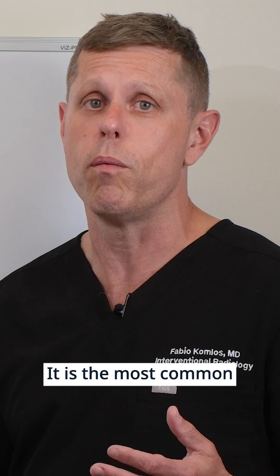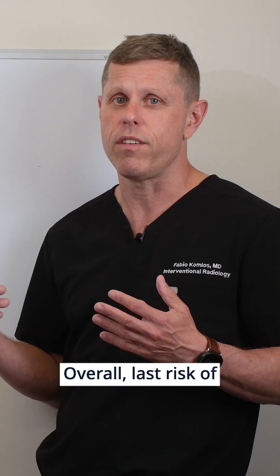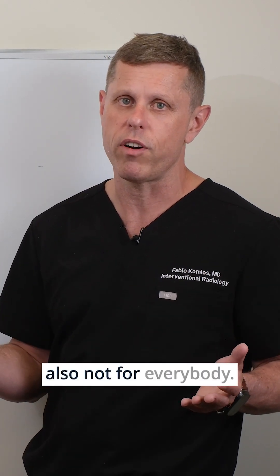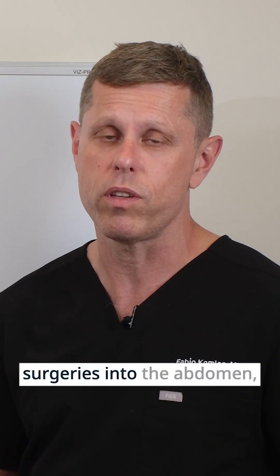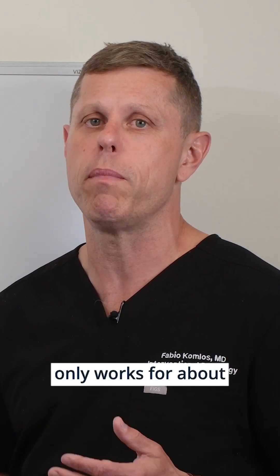There are several advantages of peritoneal dialysis. It is the most common type of dialysis done at home. Overall, there is less risk of infection and less risk of venous problems. But it is somewhat complicated to do and it's not for everybody. Also, peritoneal dialysis may be difficult in patients that had multiple prior surgeries in the abdomen. And peritoneal dialysis only works for about seven years.